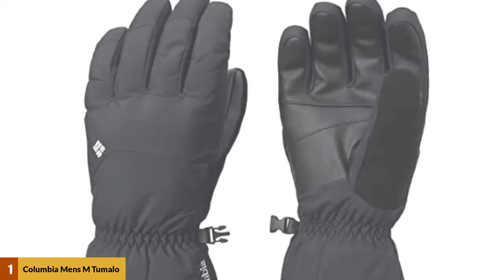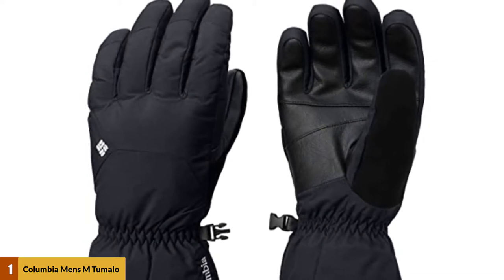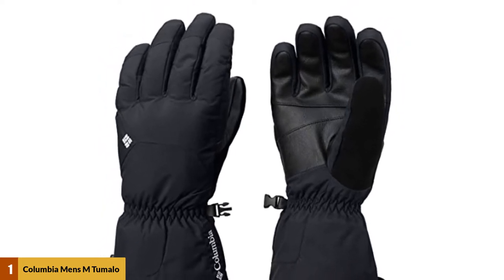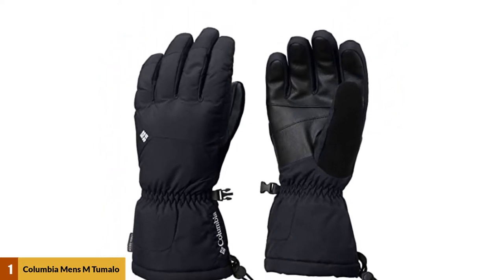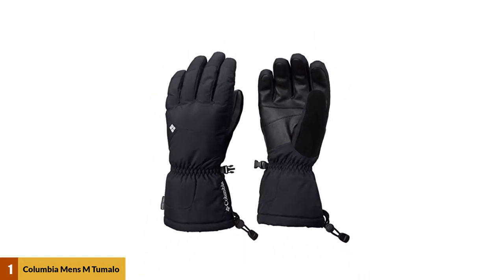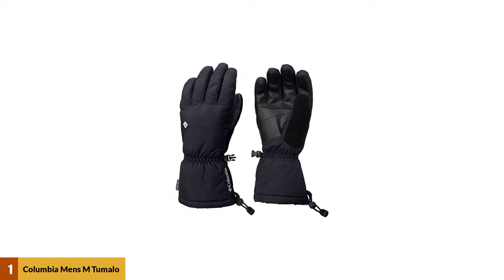The liner on these gloves is also removable and features a touchscreen finger, which I think is more thoughtful than most other models. Bulky gloves, even with touchscreen ability, are almost impossible to use with a phone, but using the much thinner and nimbler liner gloves will result in improved phone enjoyment. Weighing in a bit lower on the price scale, I think you'd be hard-pressed to be let down by these Columbia gloves — in my opinion they are the best ski gloves under $50.